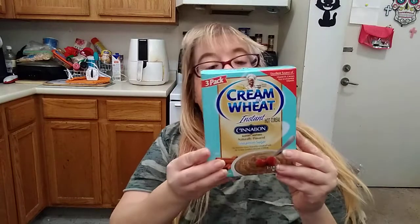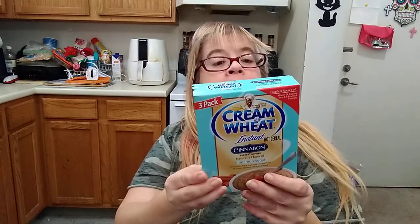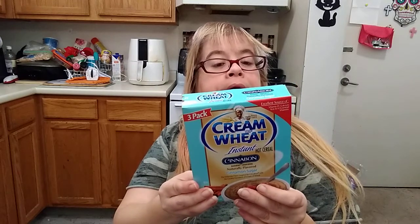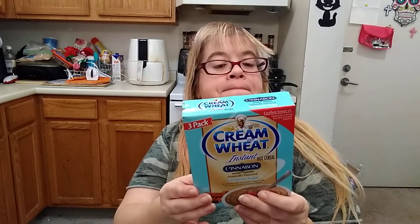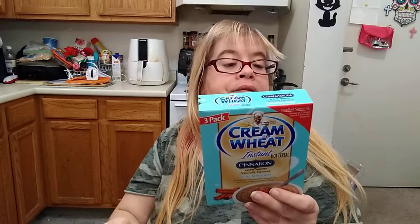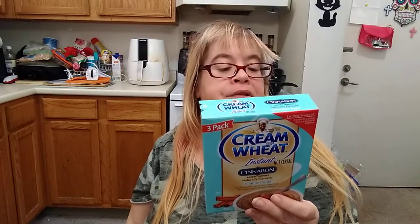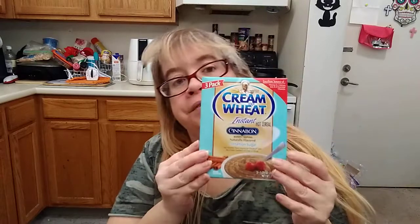And my Dollar Tree came out with the 3-pack of the Cream of Wheat Instant Hot Cereal — Cinnabon naturally-flavored cinnamon sugar, which I love. This is 170 calories with half a cup of fat-free milk, 0 grams of fat, 0 milligrams of cholesterol, 170 milligrams of sodium, 1 gram of dietary fiber, and 14 grams of sugar. I love this stuff.